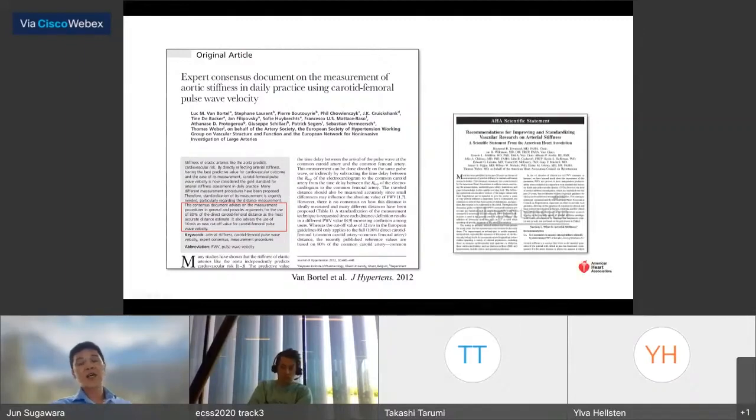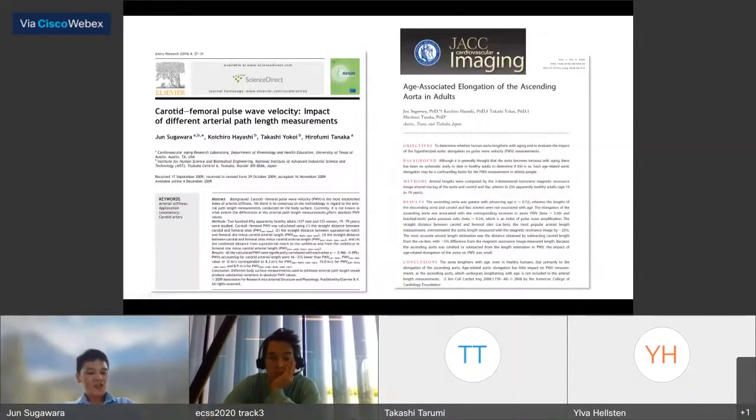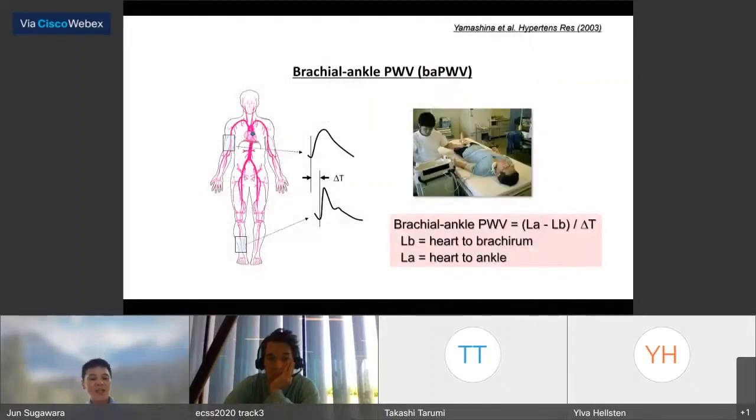The AHA followed this updated method in 2015. Two papers from our research group helped facilitate this update. In Japan, instead of CF-PWV, brachial-ankle pulse wave velocity (BA-PWV) is widely used in clinical situations because it is easy to perform. In the early days, BA-PWV was criticized because its observed values are extremely high compared to the physiological level.